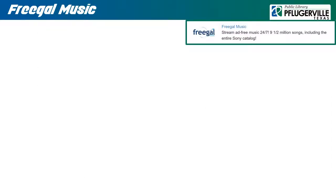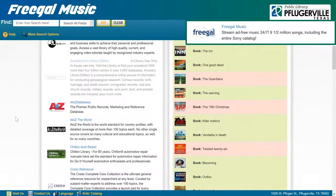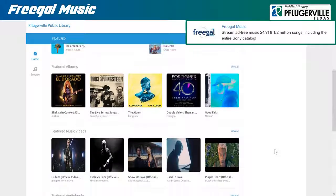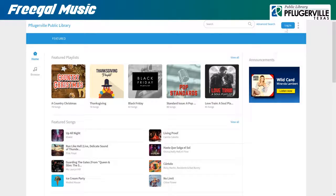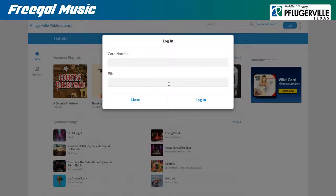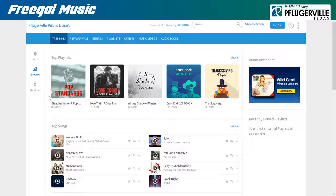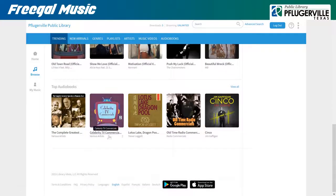Freegal Music offers a selection of music and other audio available to be streamed or downloaded for free by Pflugerville Public Library patrons. Of note, this collection features Sony's entire music catalog. You can begin by logging in at the top right using your library card number and password, here referred to as a PIN. Keep in mind that providing your email address to Freegal Music is completely optional and can be skipped by hitting Cancel without entering anything when prompted. From here, you are free to browse Freegal's selection or run searches. Note that while streaming on your device is unlimited, you are limited to a certain number of downloads per week, which will also appear in your My Music section. Freegal also boasts a selection of music videos and audiobooks and allows you to create your own playlists. Be sure to scroll down to the bottom of the page and view their FAQ for more information.